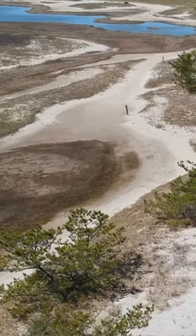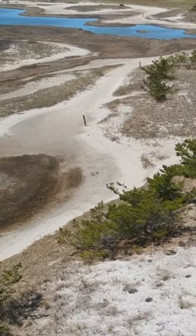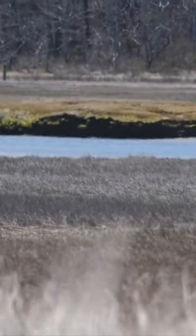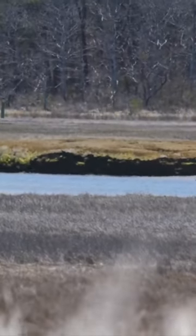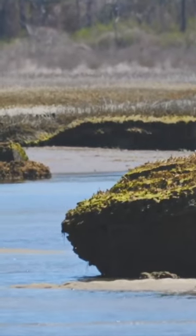There are a few different environments here. We have the marsh and the river. We have a barrier beach behind me, which is protecting this estuary. Over many hundreds and hundreds of years, the beach behind me was built up by the currents shifting the sand, building the beach, which allowed this marsh to flourish in the protection behind that barrier beach.